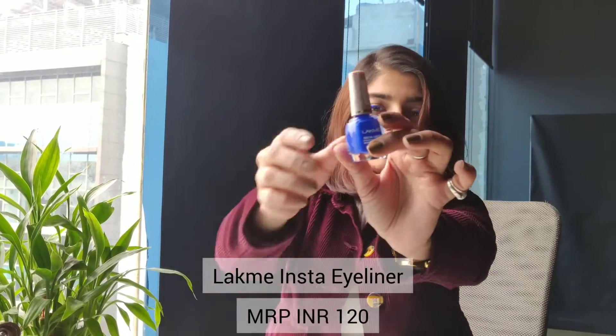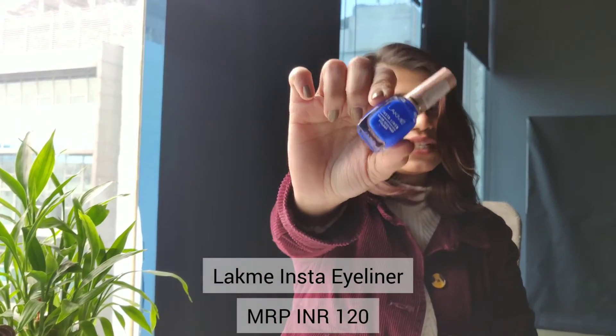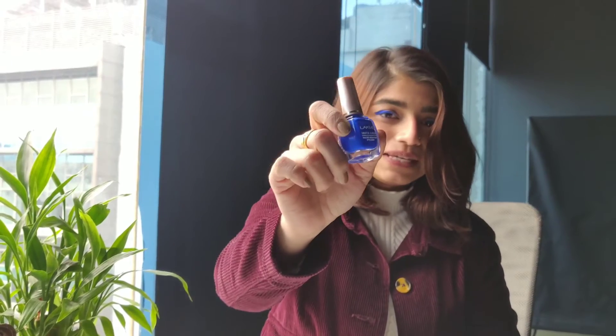This is the Lakme Insta Eyeliner which retails only for 120 rupees, and it's one of the best eyeliners I've ever come across. I'm wearing this eyeliner — you can see the pigmentation — and it's super duper affordable. If you're putting it on, you're good to go.